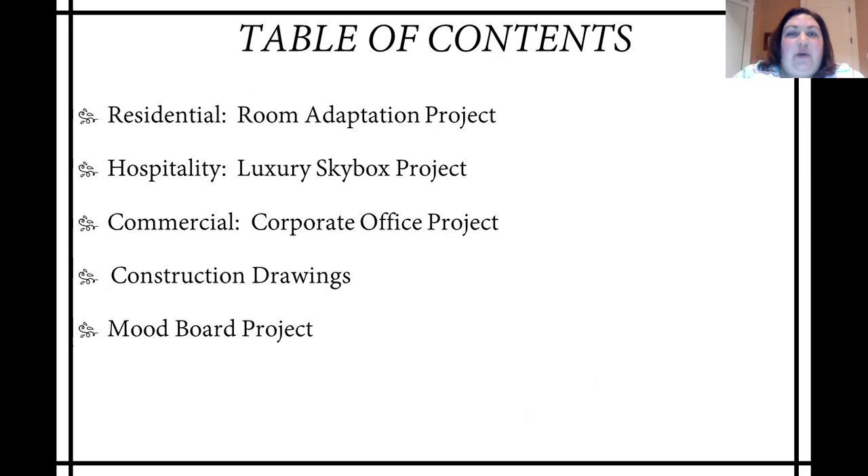Here is a list of projects that I will be speaking about today. They are a mix of residential and commercial, as well as some construction drawings and mood boards.